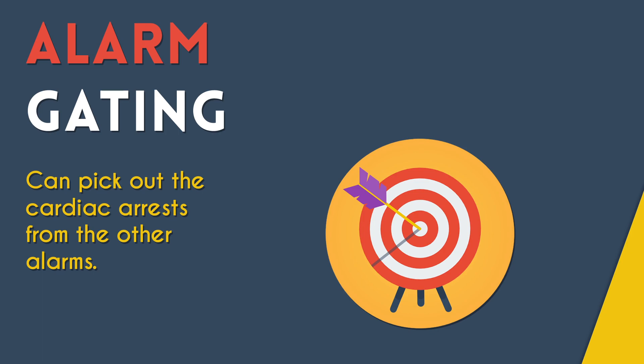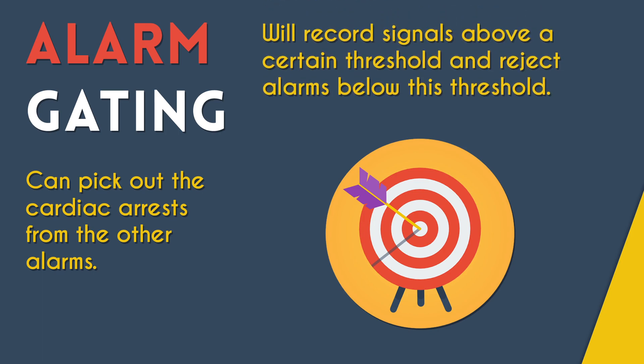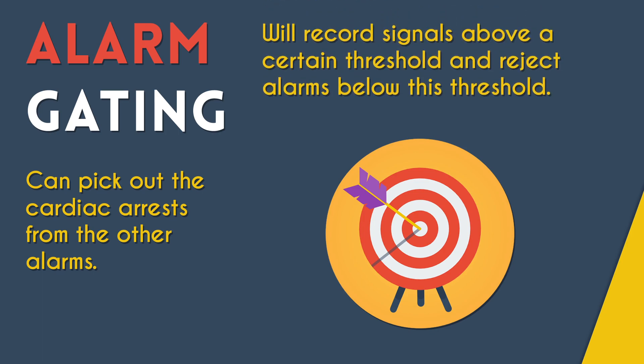By personalizing the alarm settings of individual patients, the alarm gating system computes a signal quality index to quantify the ECG quality and rejects alarms with a low SQI. In other words, the system will record signals above a certain threshold and reject alarms going off below this threshold.